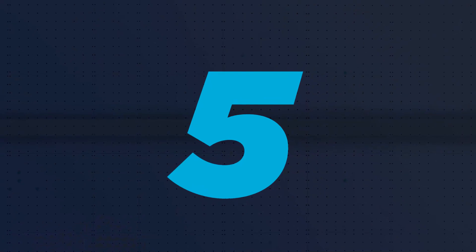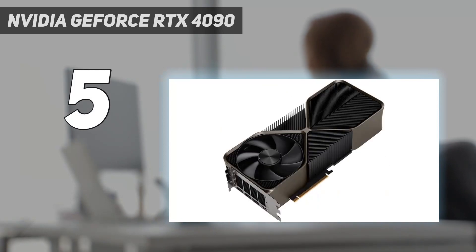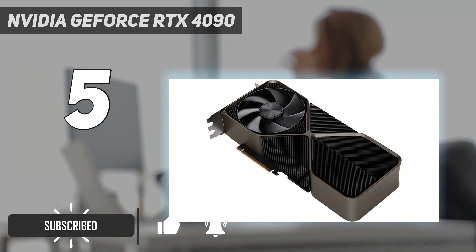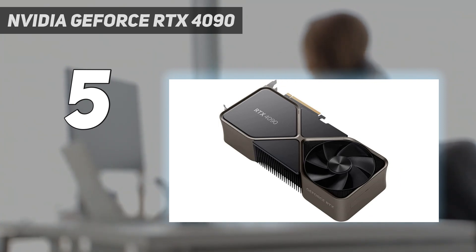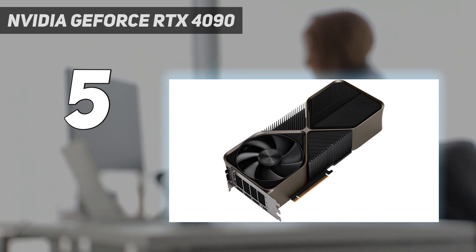Starting at number 5: the NVIDIA GeForce RTX 4090. Yes, the NVIDIA GeForce RTX 4090 is expensive. It also requires a 16-pin connector or adapter, and it's very, very big. But the first release from NVIDIA's new 4000 series is an absolute powerhouse that can tackle anything you need it to. It is the most powerful GPU out there, and likely will be for a very long time to come.